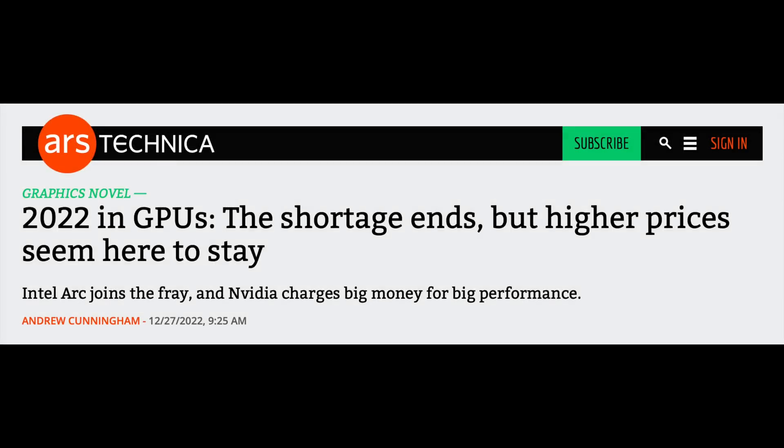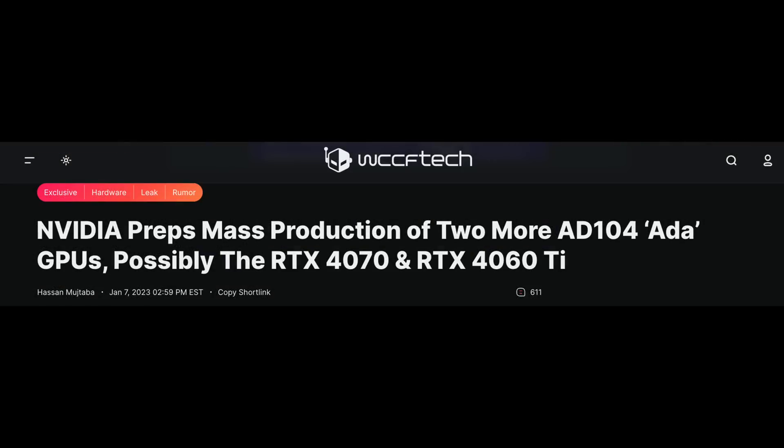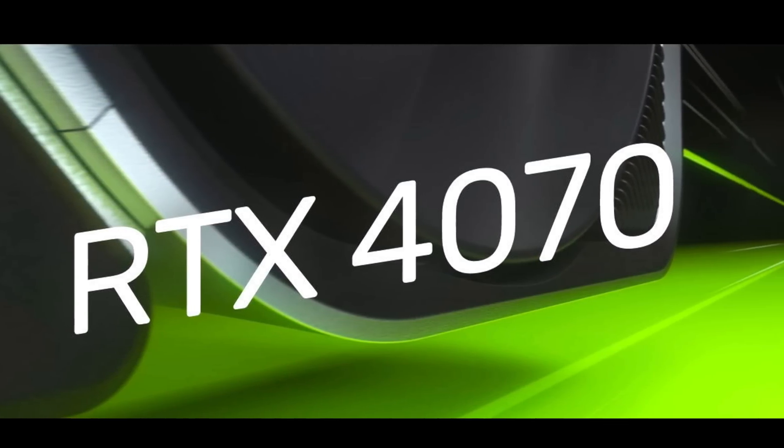With the high prices of GPUs in the RTX 40 series generation, people have been waiting for lower priced GPUs from Nvidia. The next GPU in line to be released is the RTX 4070, and we have some new rumors. Is the RTX 4070 the GPU you've been waiting for? Let's get into it.